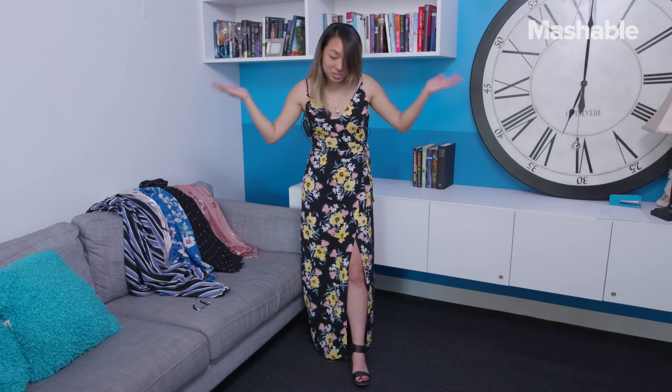It looks like this dress won. I honestly like this dress too, so I'm kind of glad that this won. So the Echo Look chose the black floral dress. Let's go ask a few of my co-workers to see which one is their favorite.